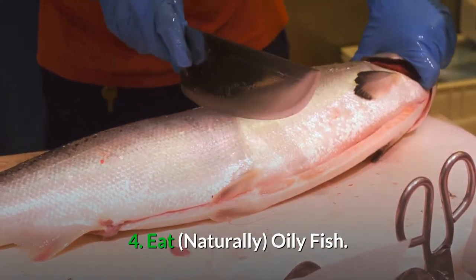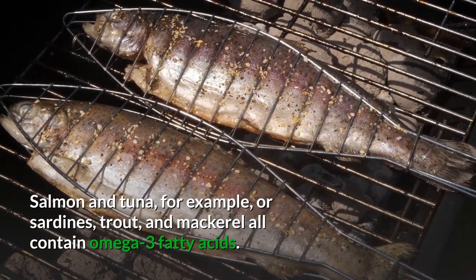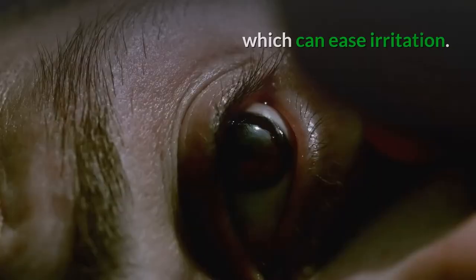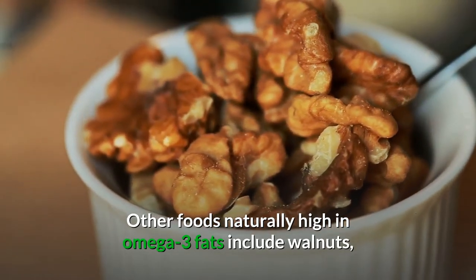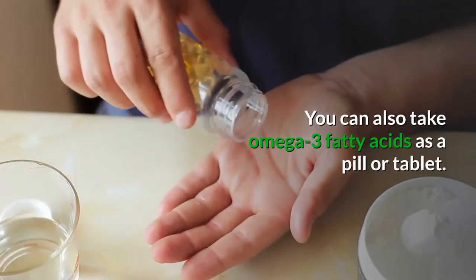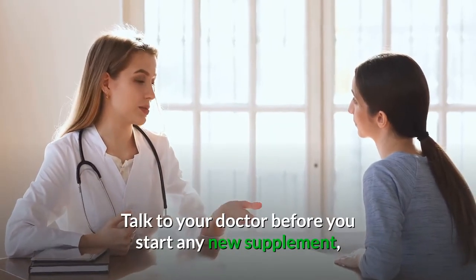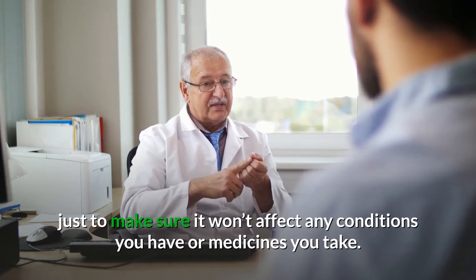Number four: eat naturally oily fish. Salmon, tuna, sardines, trout, and mackerel all contain omega-3 fatty acids. Research suggests these healthy fats help the oil-making glands in your eye work better, which can ease the irritation. Other foods naturally high in omega-3 fats include walnuts, vegetable oils like canola and soybean oil, and flaxseed. If you don't have any fresh fish available, you can also take omega-3 fatty acids as a pill or tablet. Just make sure to talk to your doctor before you start a new supplement, to make sure it won't affect any conditions you have or medicines you take.